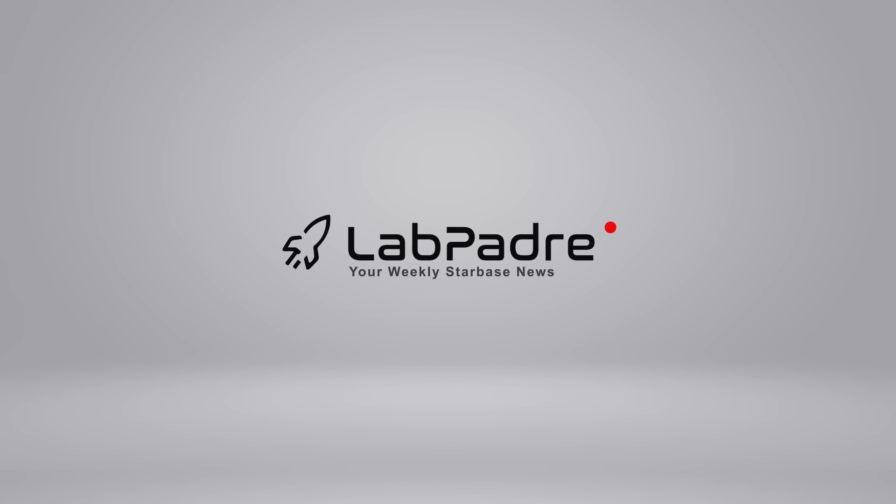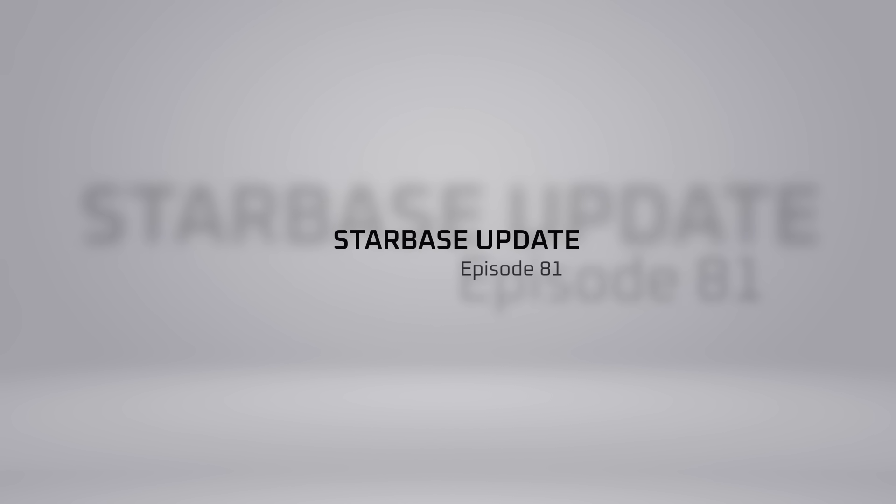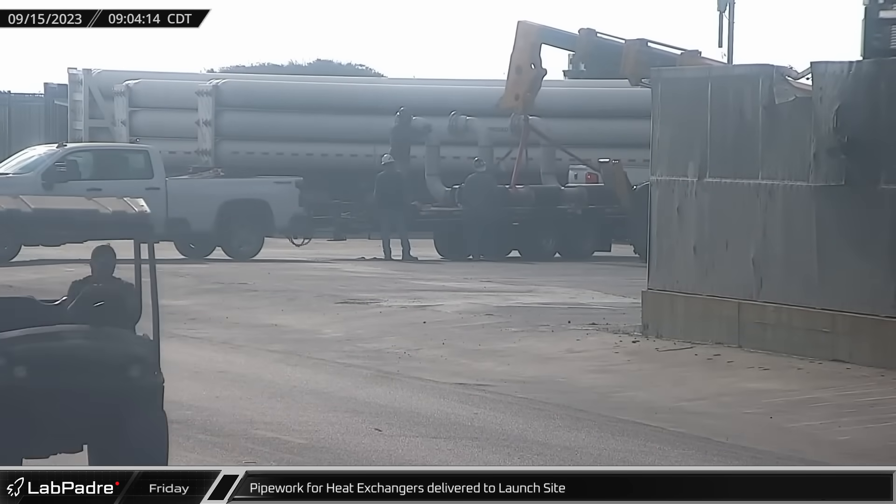SpaceX, Starbase, Cape Canaveral. You've got questions, we've got the answers. Thanks again for tuning in to episode 81 of LabPadre's SpaceX and Starbase Weekly Updates. Now let's dig in.